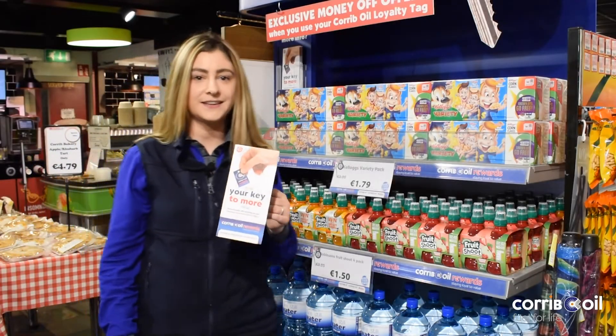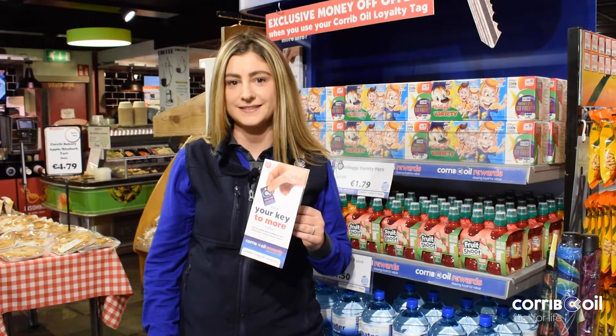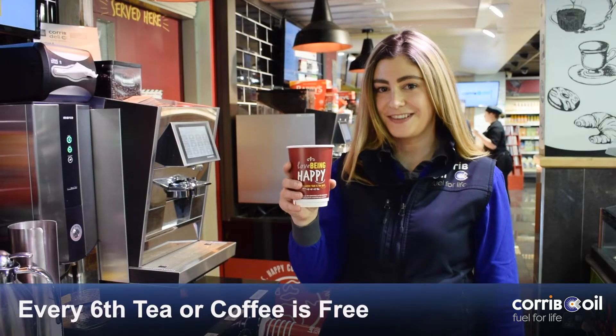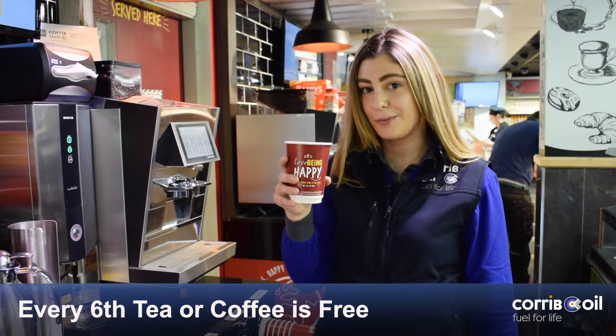Do you have a Carboil Rewards Tag? Sign up today for great rewards and benefits. Get your sixth coffee absolutely free when you sign up for a Carboil Rewards Tag.